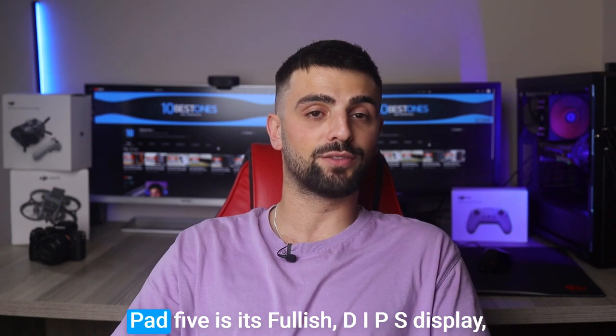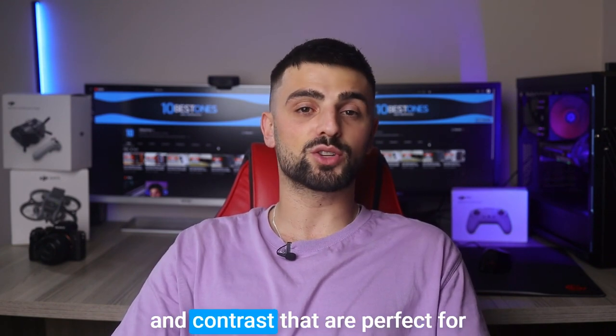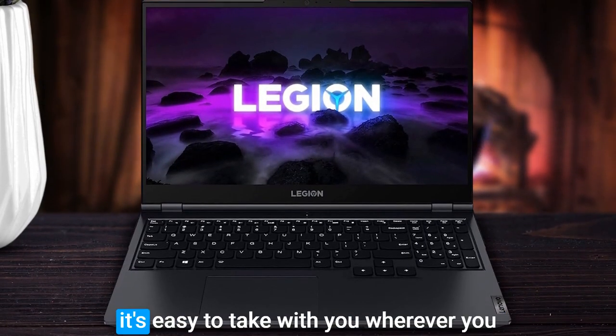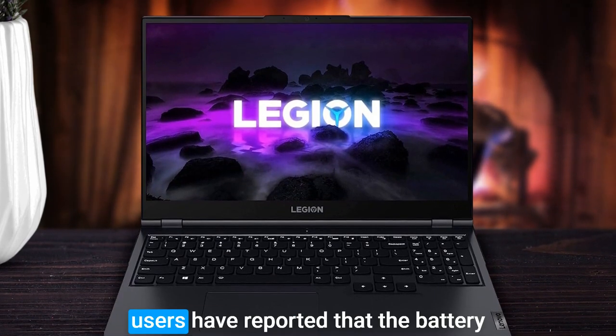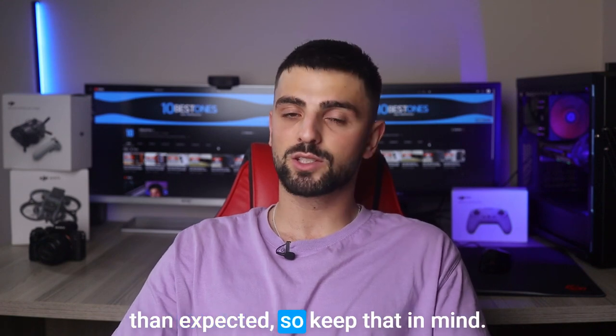Another great feature of the Legion 5 is its Full HD IPS display, which produces stunning colors and contrasts that are perfect for streaming movies and TV shows. With a slim and lightweight design, it's easy to take with you wherever you go. In terms of disadvantages, some users have reported that the battery life of this laptop can be shorter than expected, so keep that in mind.